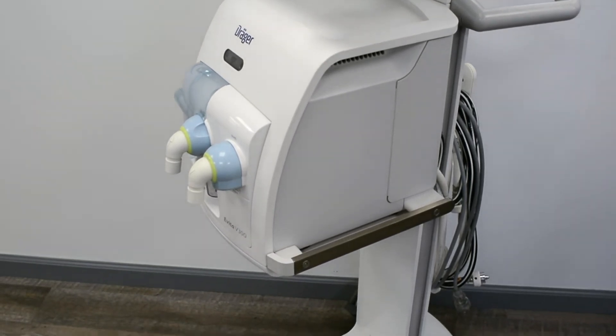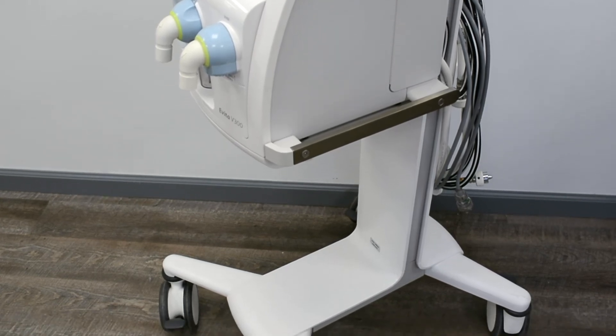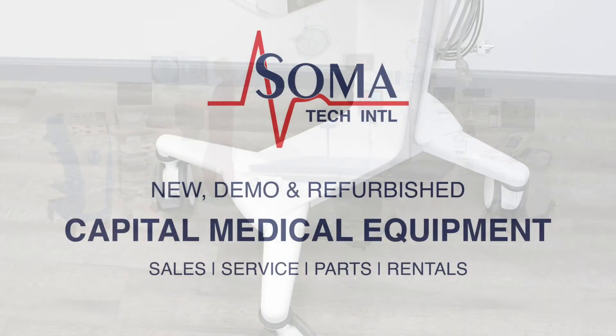Soma not only offers ventilators, but also a wide variety of capital medical equipment, including medical parts and accessories. Soma's facility is ISO 13485 certified.